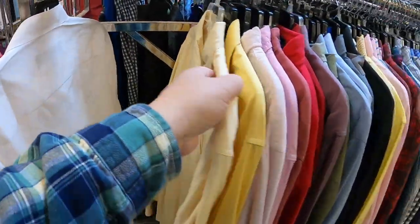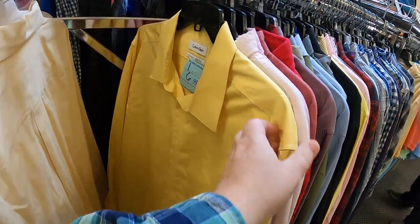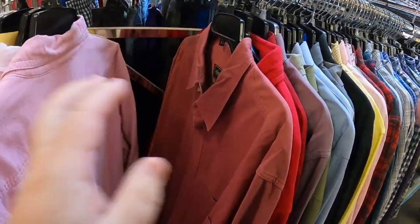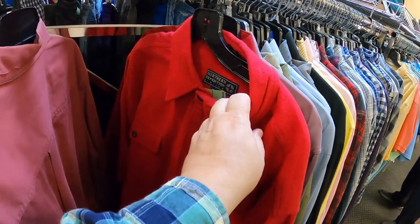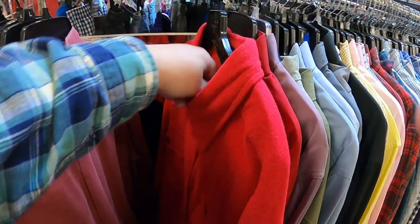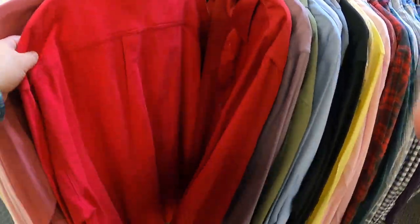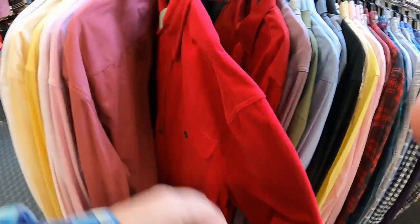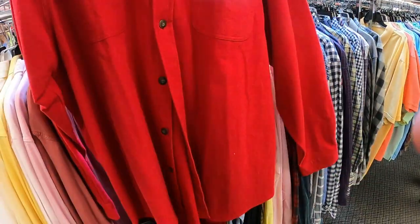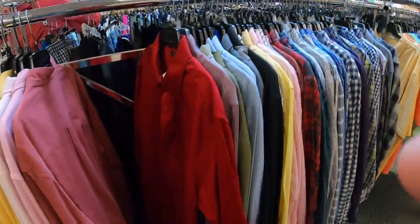Let's see what we can find here. $6.99 — Old Navy, Northern Expedition — it's a heavy shirt. How much is that one? $6.99. Nice and soft, I like that one, grab that one.